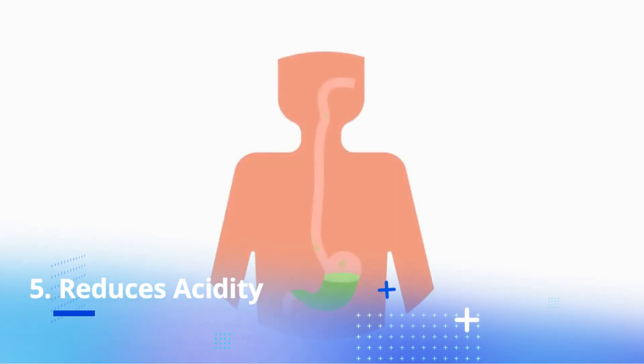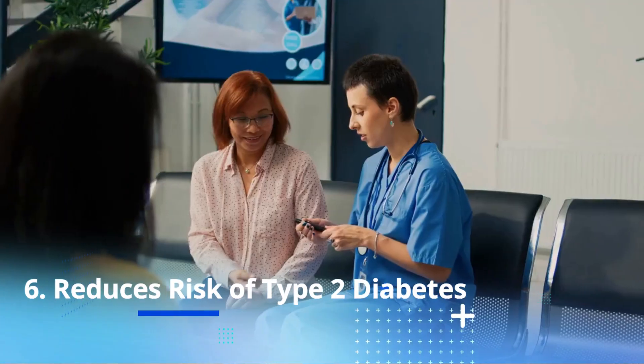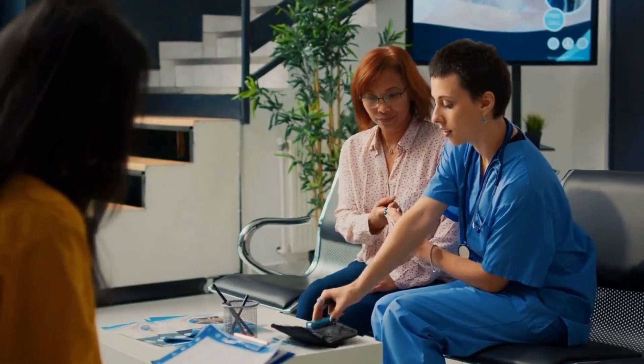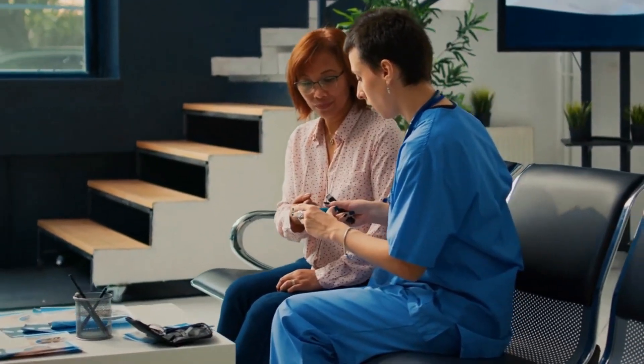Reduces Acidity. Coffee can be acidic, which can lead to stomach discomfort. Adding milk can help reduce the acidity of the coffee, making it easier on your stomach. May Lower the Risk of Type 2 Diabetes. Some studies have suggested that consuming dairy products, including milk, may lower the risk of type 2 diabetes.